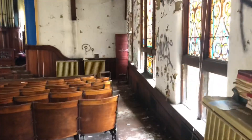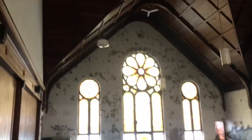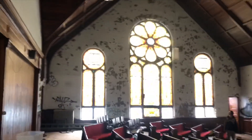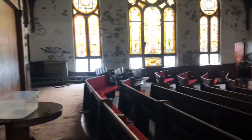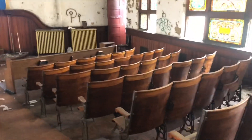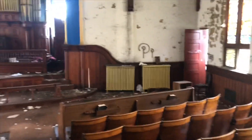Oh my gosh, this place is huge. Wow, look at that beautiful wood up there. This place is amazing. Look how old these chairs are — made completely and carved out of iron too. That's just amazing. The artwork that used to go into things.